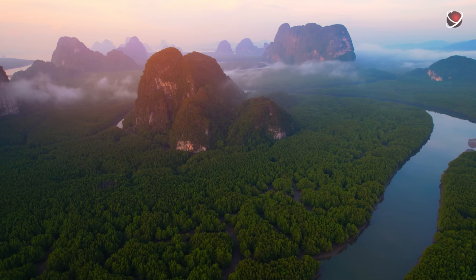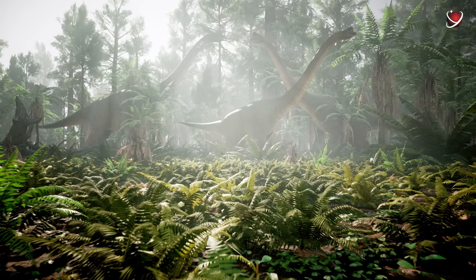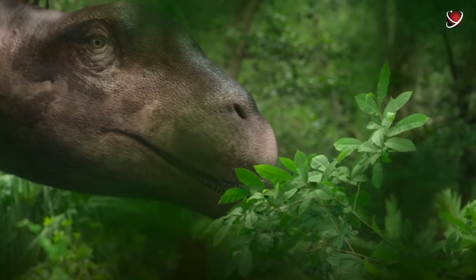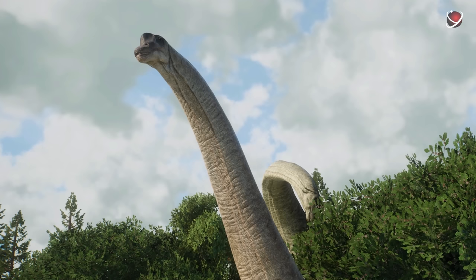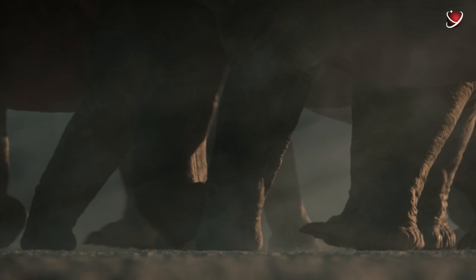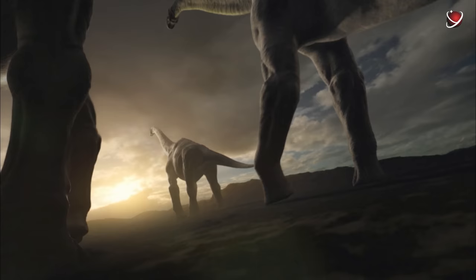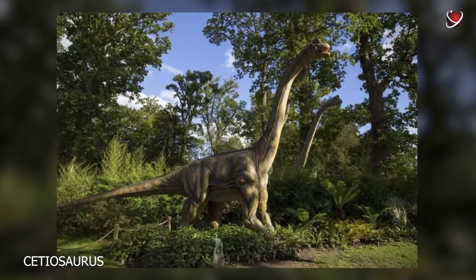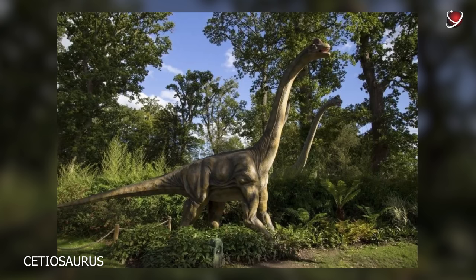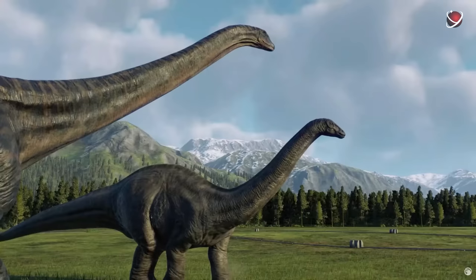Meanwhile, herds of herbivorous dinosaurs could graze in the forest near the riverbank. The long-necked Brachiosaurus seemed to find a real treat of young juicy leaves and shoots at the treetops — the lower branches were inaccessible to them because the giants weren't able to bend their necks that far, and they needed to consume over half a ton of vegetation a day. They used scissor-like sharp teeth to graze all the leaves and shoots they could reach, and then the herd had to move to another forest to find food. Unlike them, Cetiosaurus ate leaves in the middle and lower forest story due to their short necks — but this saved Cetiosaurus from rivalry with Brachiosaurus, so there was enough food for both in the forest.